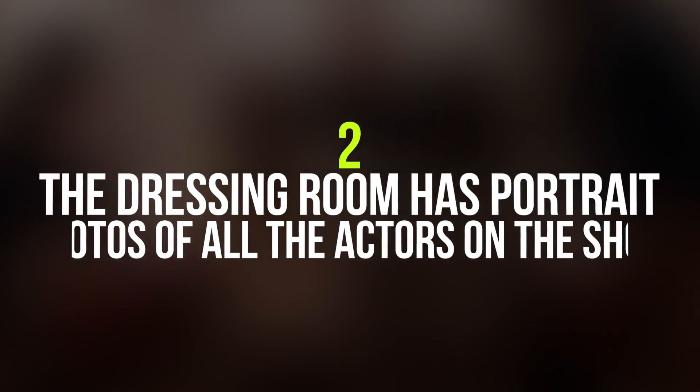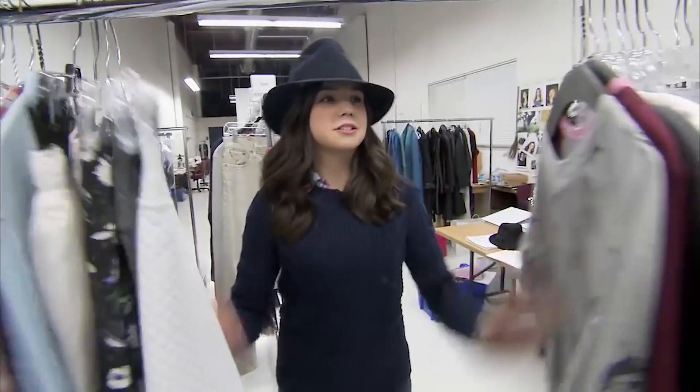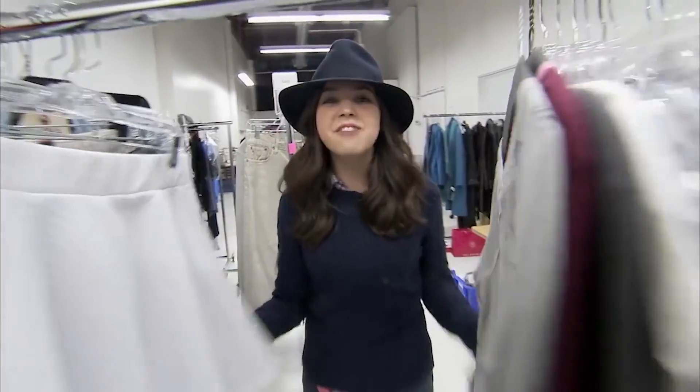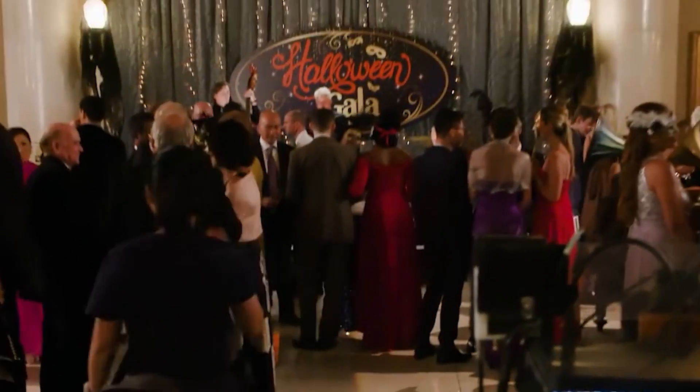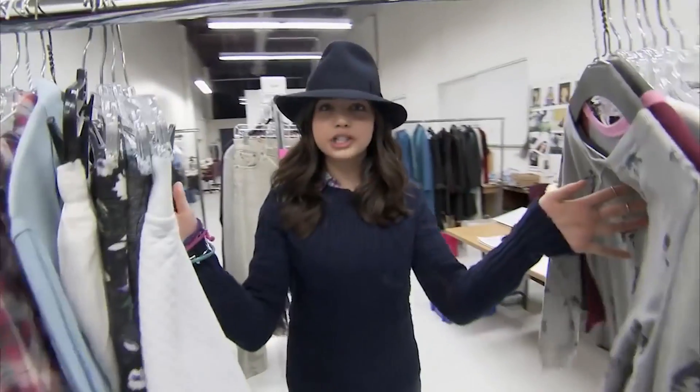Number 2: The dressing room has portrait photos of all the actors on the show. In the room where the actors get fitted for their costumes, there's a photo of every actor that's been on the set of The Good Witch. This way, the actors have a fond memory of all their co-workers even well after they're gone.